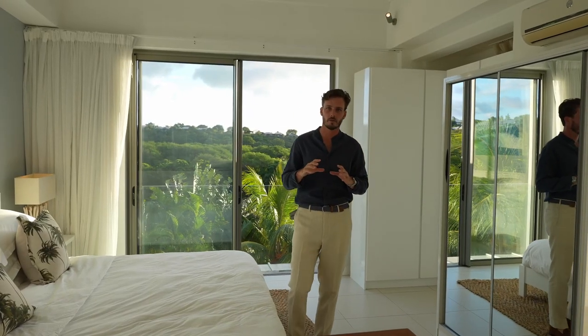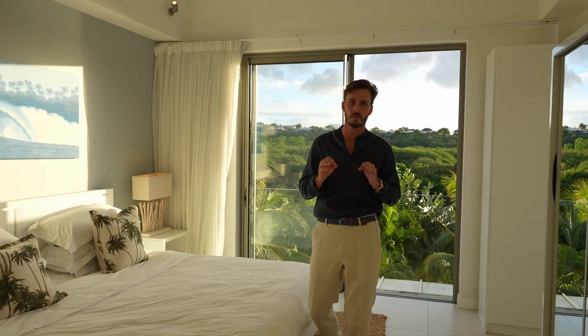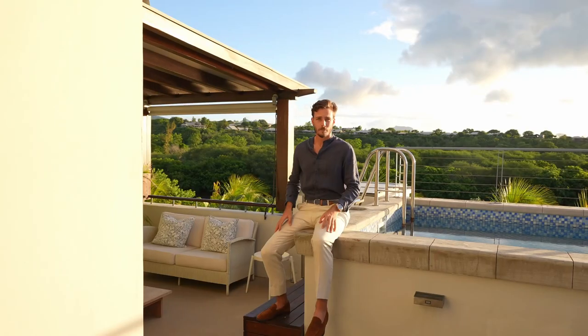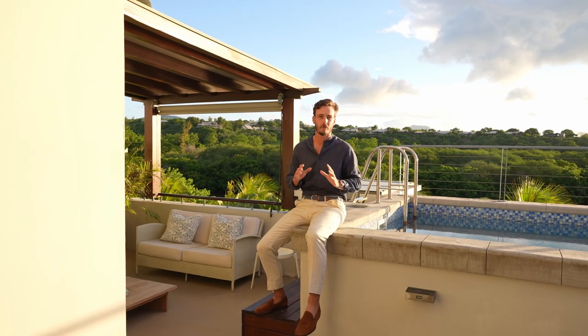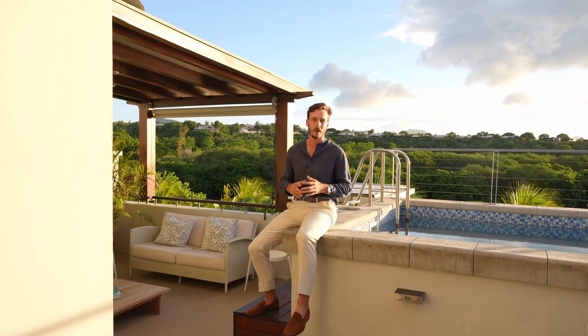This apartment covers 174 square meters providing plenty of space for you and your family. It has two bedrooms and two bathrooms making it easy to accommodate your friends or your loved ones. Additionally, it has a beautiful terrace offering stunning views of the river and the sunset. And the best part, this apartment comes with a private plunge pool where you can take a refreshing swim while enjoying the breathtaking views.